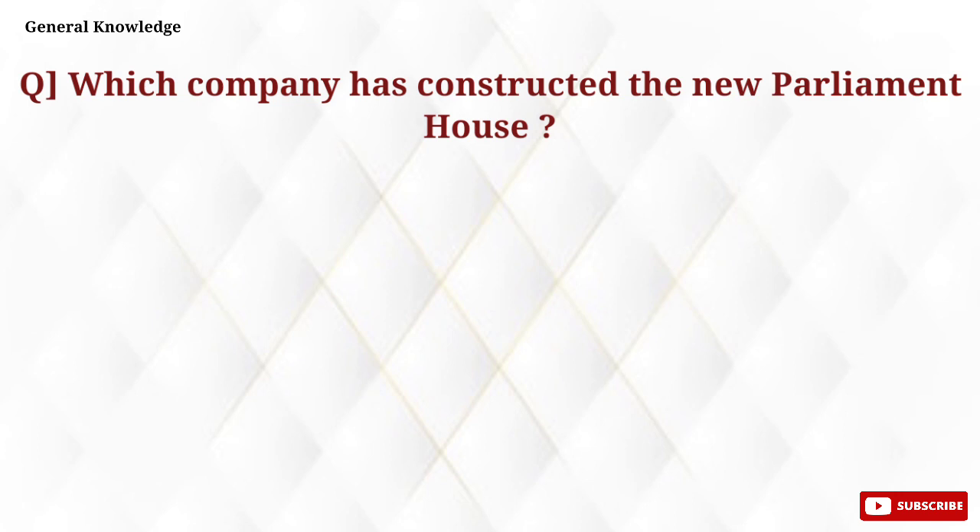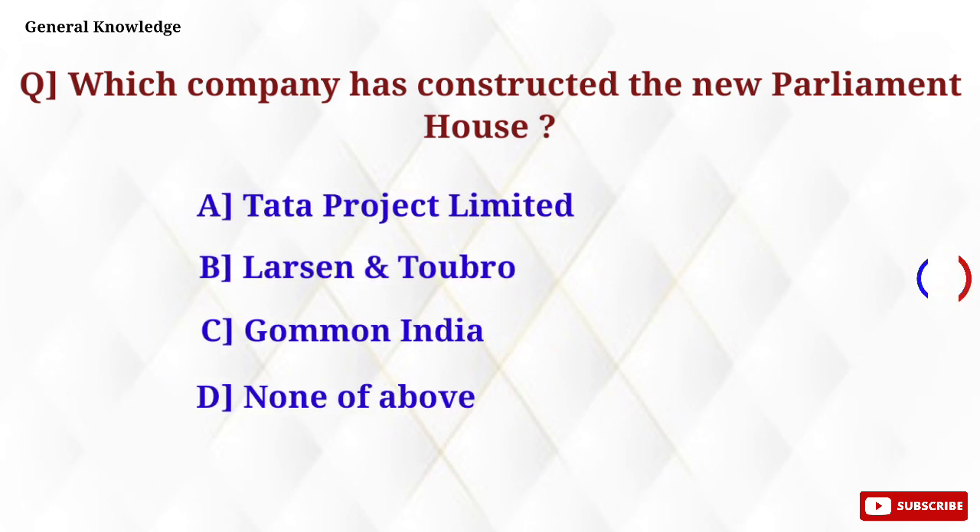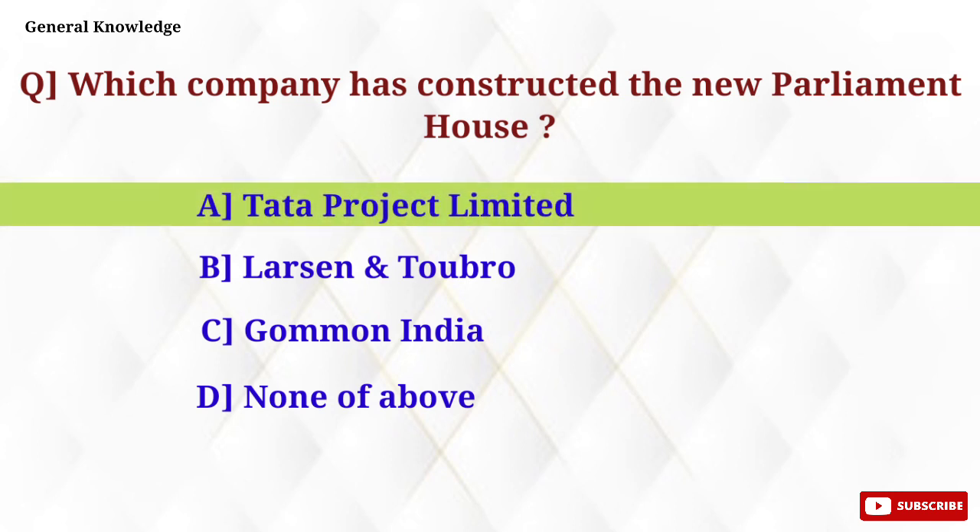Which company has constructed the new Parliament House? Option A, Tata Projects Ltd., is the correct answer.